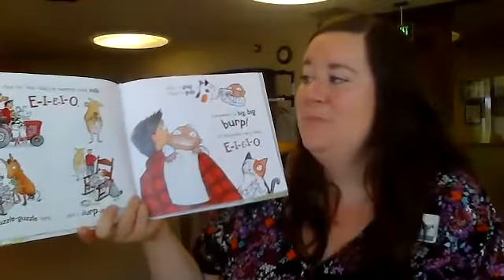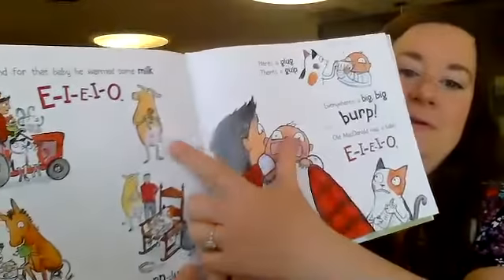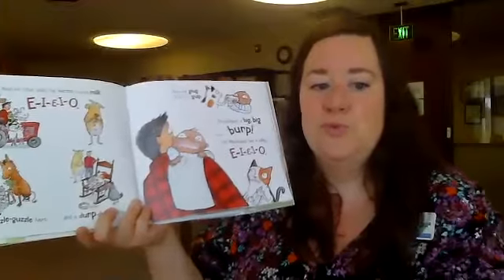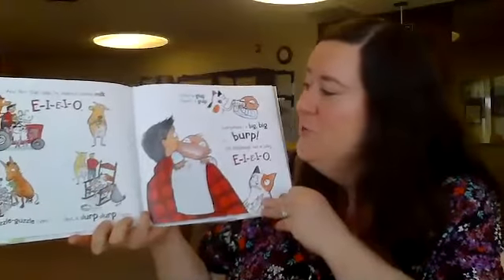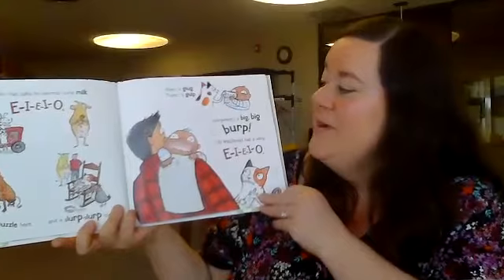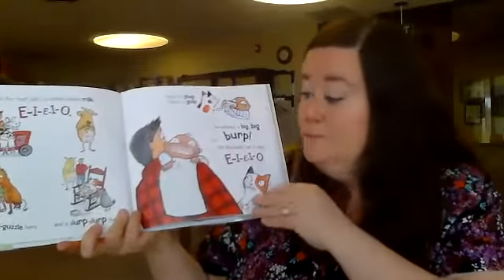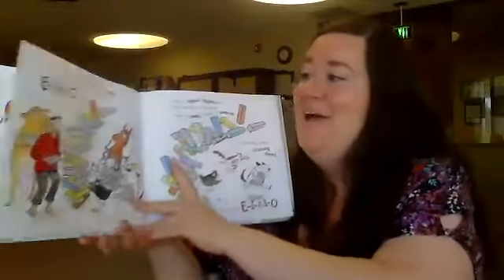And for that baby he warmed some milk, E-I-E-I-O. Look, there's the cow — the cow that gave the milk. What does the cow say? With a guzzle-guzzle here and a slurp-slurp there, here's a gulp, there's a gulp, everywhere a big, big... excuse me! Old MacDonald had a baby, E-I-E-I-O.